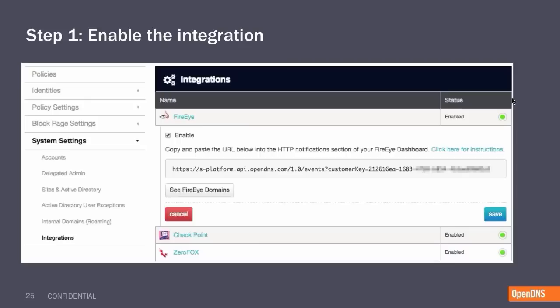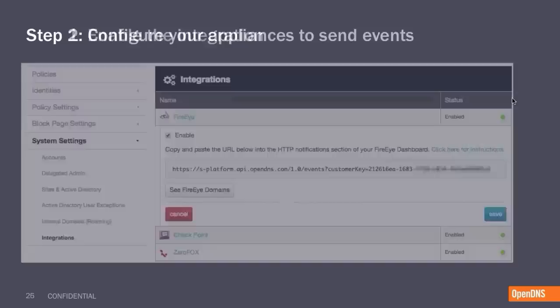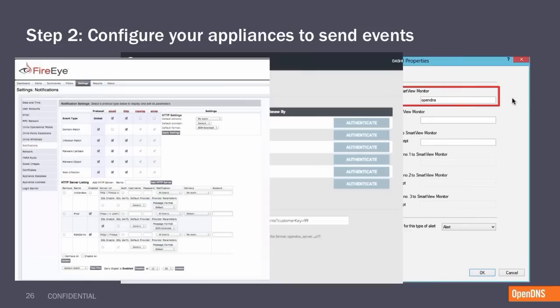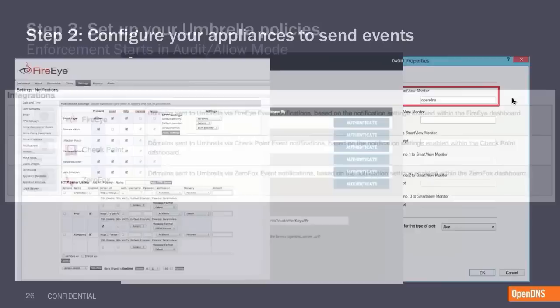There are four simple steps to implement this. Step one is within the Umbrella dashboard: enable the integration. It's as simple as turning it on. This generates a unique URL and token specific to your account and the solution you're connecting. For step two, take that same unique token and, following simple instructions, configure whichever solution you have in place to start sending events to us — whether it's Checkpoint, ZeroFox, or FireEye. Each can be completed with a few simple clicks. We leverage existing APIs and device notification layers to make this as easy as possible.